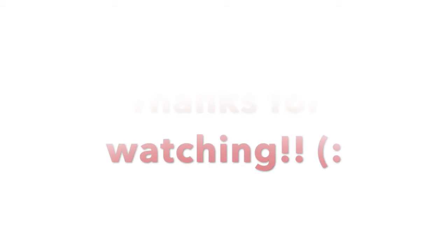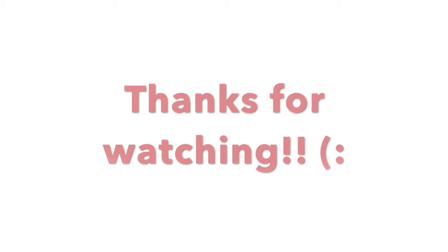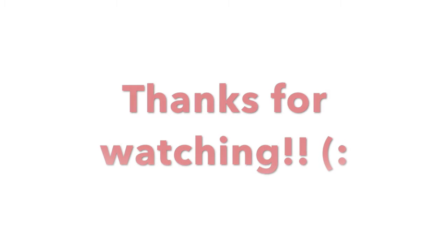Thanks for watching! If you enjoyed this video, please give it a thumbs up, comment your thoughts below, share it with your family and friends, and be sure to hit that subscribe button because I do really awesome Disney giveaways and you wouldn't want to miss out. Also go give my socials a follow to stay up to date on new video releases and updates.